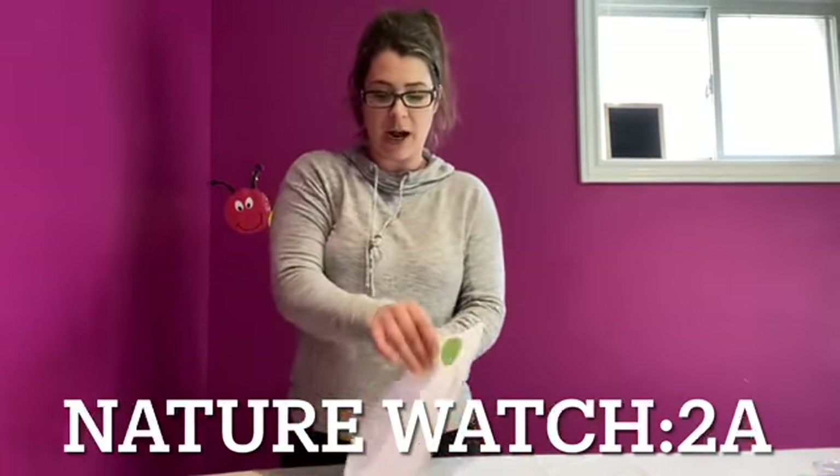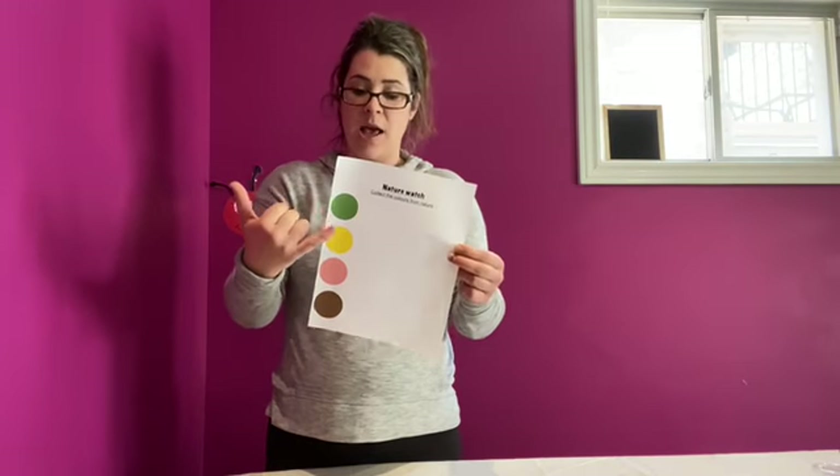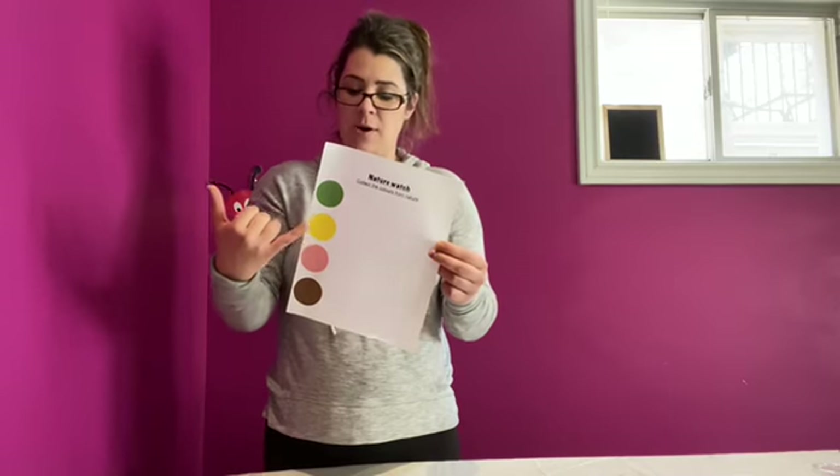Hello everybody, welcome back. We are going to pull out our paper — it's laminated and it's going to be 2A. On a nice sunny day, you're going to go for a walk with mom or dad and find these items in your nature. Find things that are the colour green, yellow, pink, and brown. Collect them and place them onto your paper. I'll show you a short clip of our nature walk and the things that we found. Have fun with that and we'll see you back here soon.